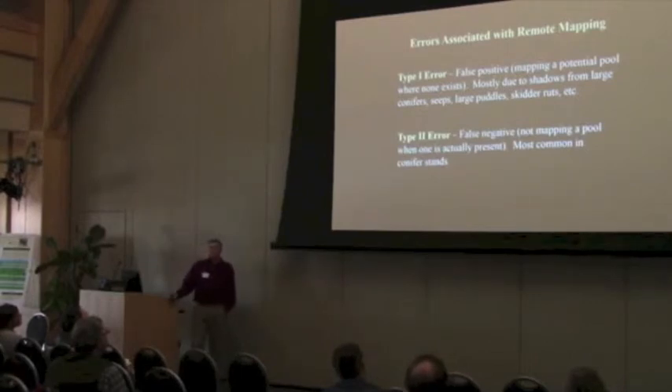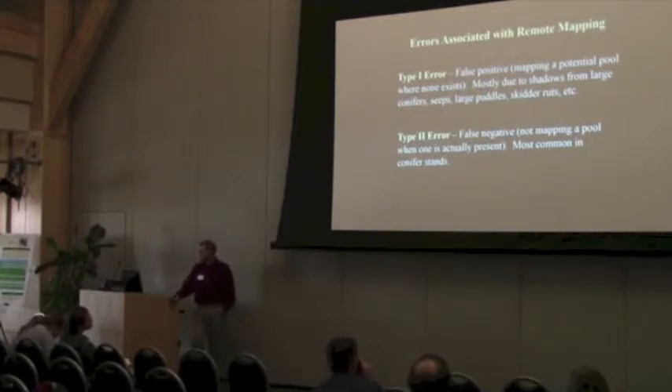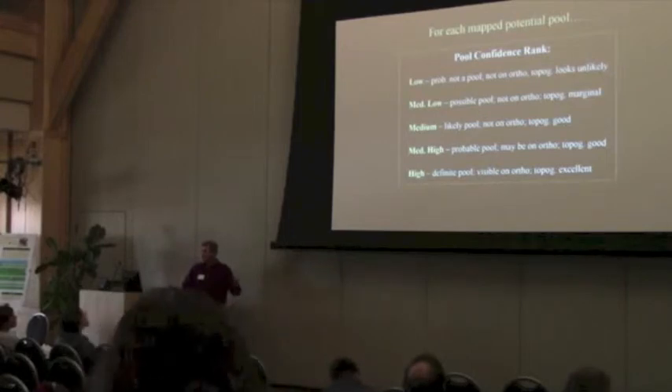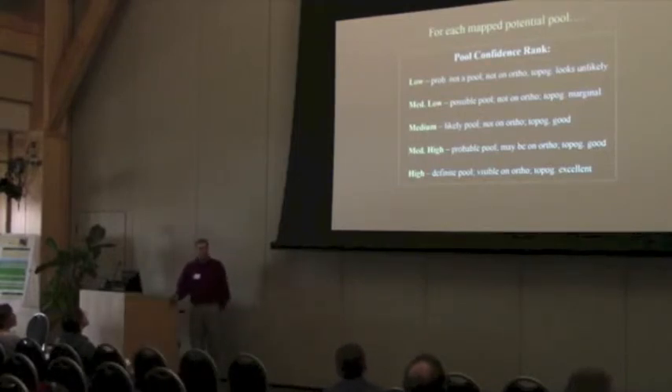There are two basic types of errors associated with this kind of remote mapping. False positives, or type 1 errors, are basically mapping a site that doesn't really exist — usually resulting from shadows from large conifers or other types of wetlands, like seeps or skid ruts that hold water. Type 2 errors, or false negatives, are just missing pools, and that's most common in those large conifer stands where you can't see through to the forest floor. For each pool that we mapped, we gave each site a confidence rank based on our professional judgment — from low confidence that it was actually a vernal pool up to high confidence — one of five different confidence ranks, which turned out to be helpful later on as we were interpreting the results and doing field work.